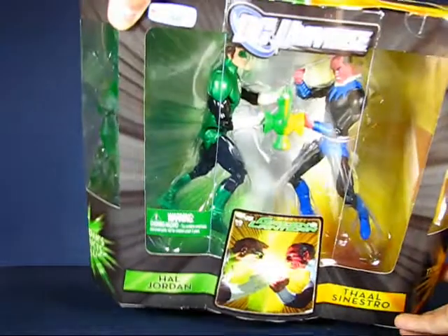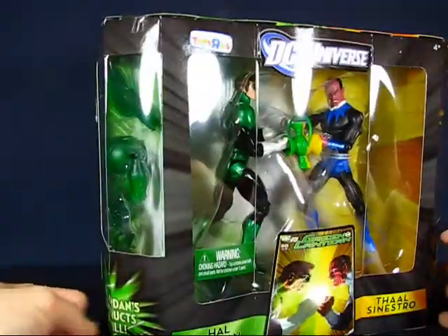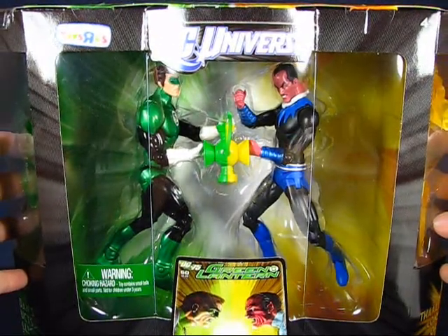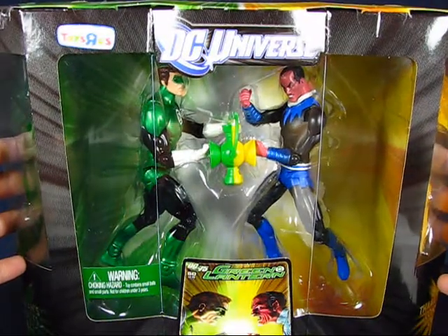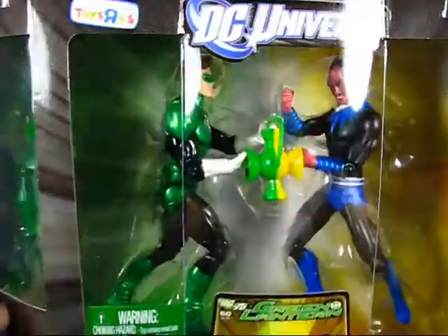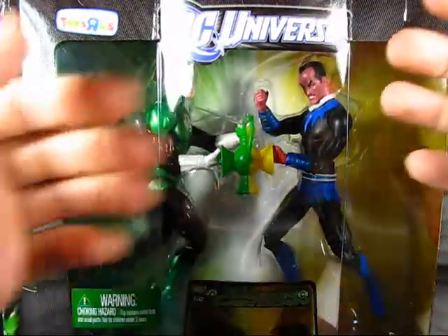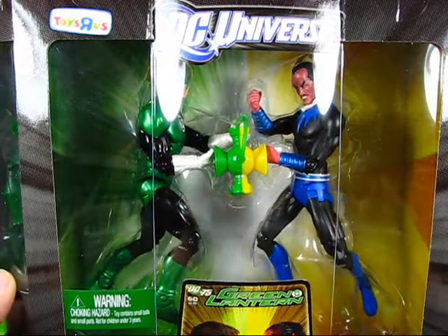Also at Toys R Us I found this DC Universe set — I believe it's called Battle of Wills, or maybe Will versus Fear. It's the Hal Jordan and Sinestro set. This one is actually not for me — I picked it up for a friend — but I wanted to show it off. It's a pretty impressive set, especially with the constructs: green constructs and yellow constructs. You've got the metallic Hal Jordan and a proper-sized Sinestro figure, and I do like the green and yellow lanterns included.